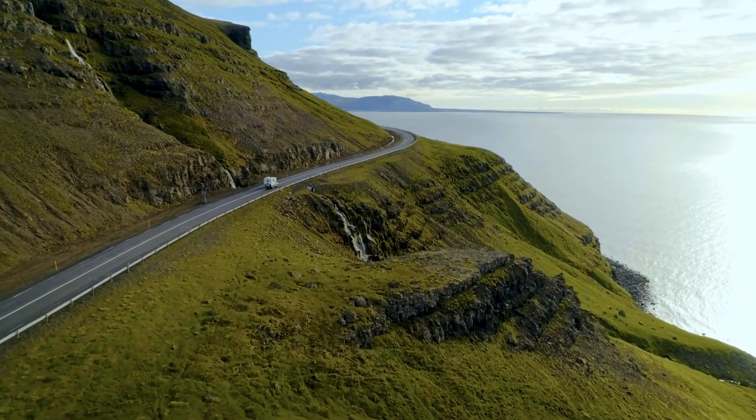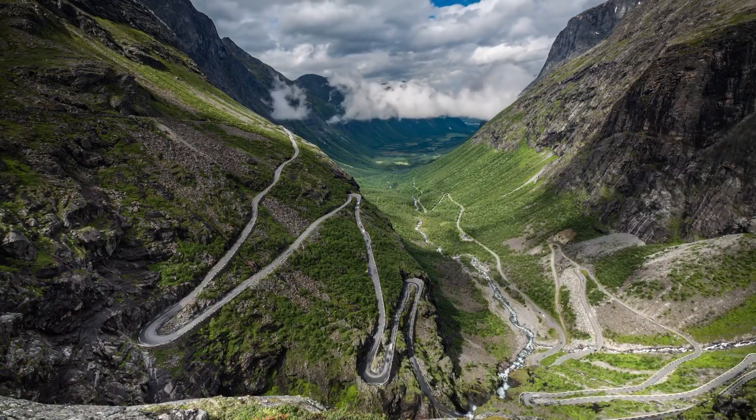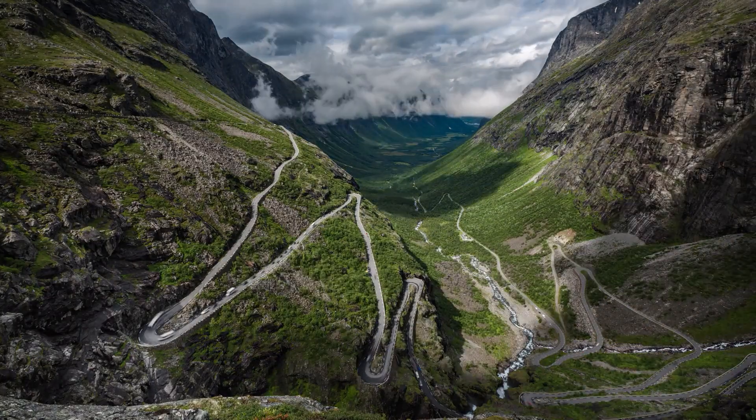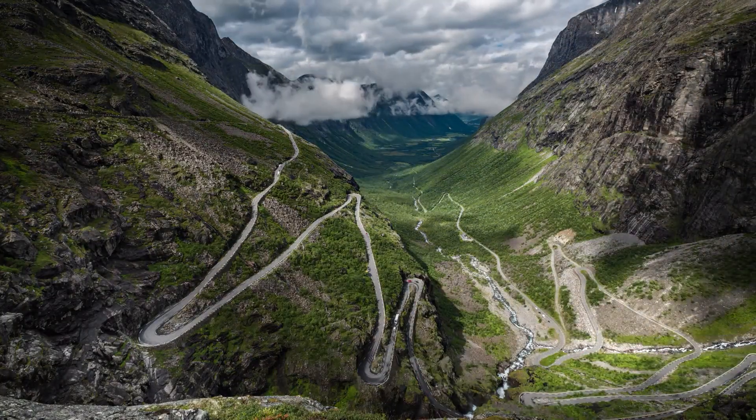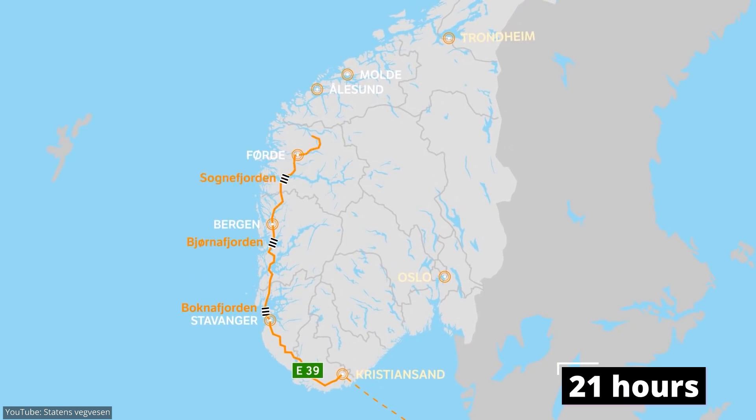This landscape, however, poses numerous challenges when it comes to connecting Norway's big cities with roads. The twisting travel route through this coastline takes travelers on the E39 highway, which has a journey time of about 21 hours, including seven ferry trips.